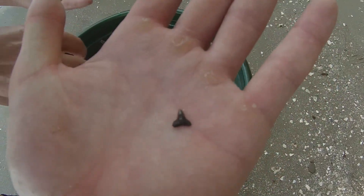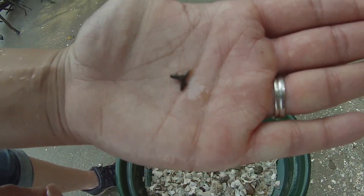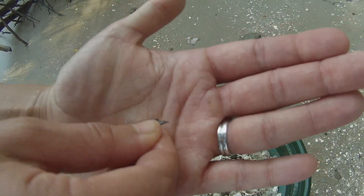Not sure if you can see it — first find for me and Mrs. Wildschneider Outdoors. We found a nice pointed tooth. That's awesome. We're going to keep going.